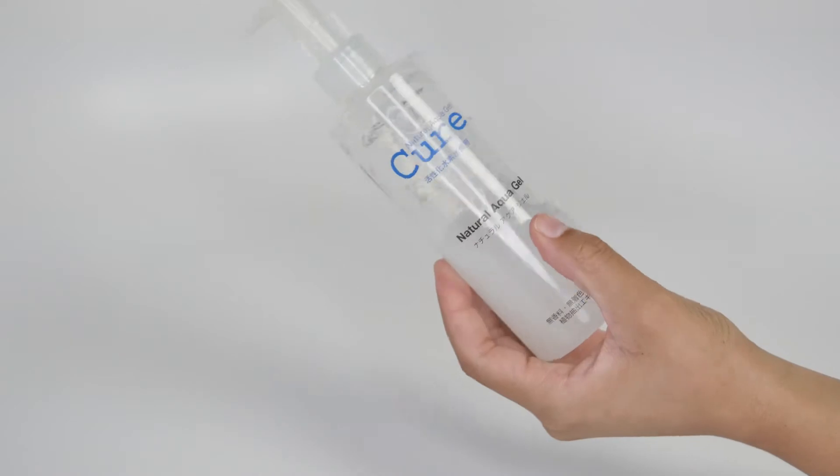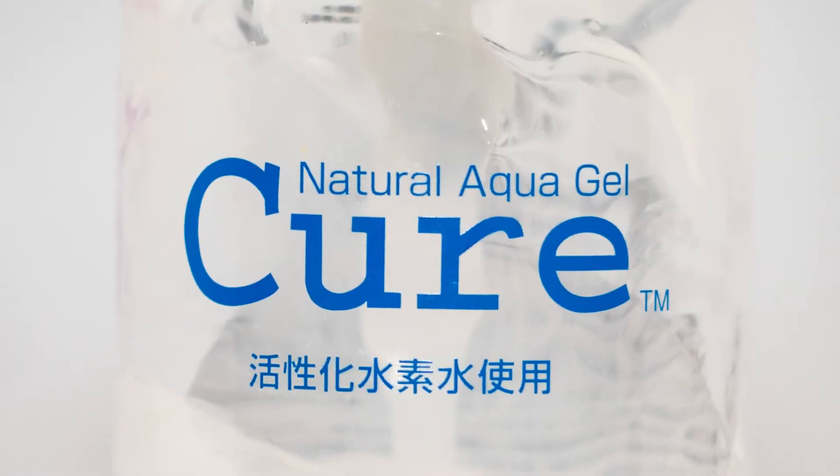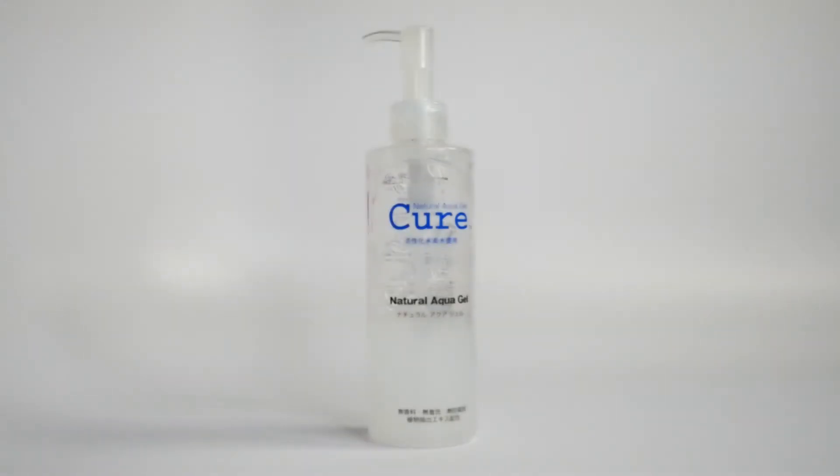In order to achieve brighter looking skin and get rid of that dull, tired exterior I've been experiencing all week, I wanted to think about how I'm going to exfoliate. This week I wanted something a little more gentle but effective, so I'm going in with the Natural Aqua Gel Cure. It's a product out of Japan — super popular, you've probably seen it floating around the internet. I love this product, but I'm not married to it.